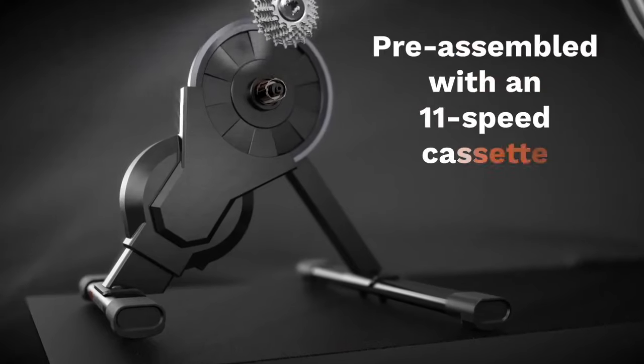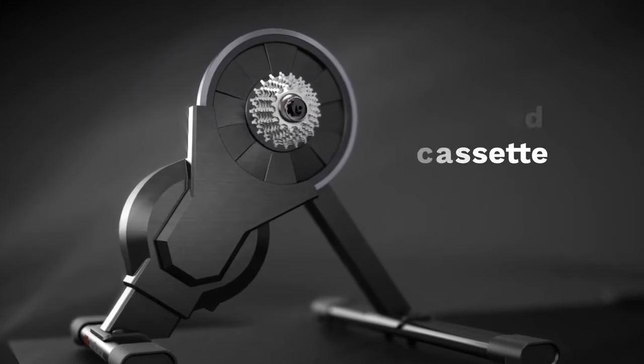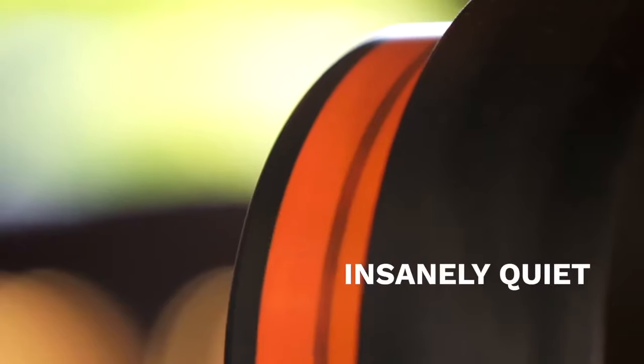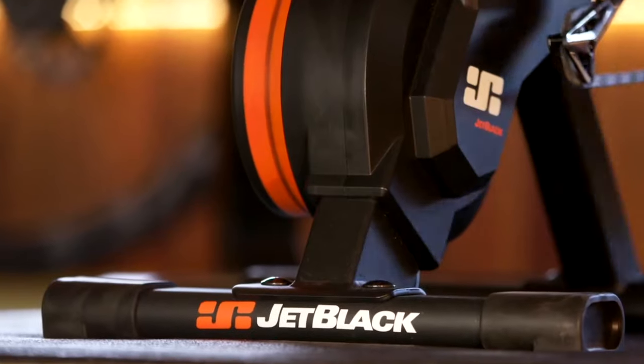The Vault comes pre-assembled with an 11-speed cassette, making it quick and easy to start riding. The Vault is insanely quiet and adds a whole new level of excitement to your indoor training.